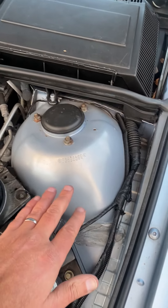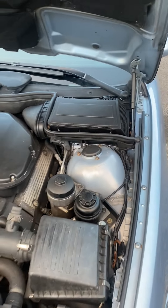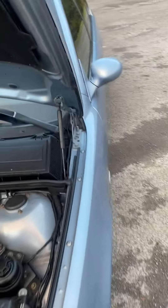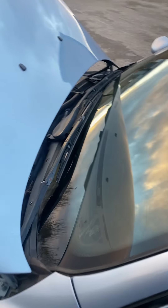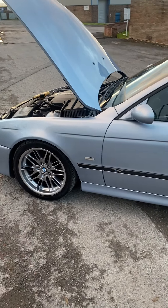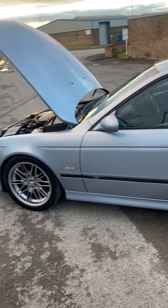A geeky fact: these strut tops are actually aluminium. All M5s, irrespective of where they're produced, are actually built on left-hand drive shells, which is why the wipers point the opposite way to a normal E39. The aluminium strut tops mean the car sits slightly lower for downforce — something you only get on the M5, not on a standard car.